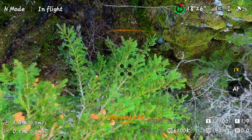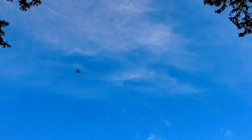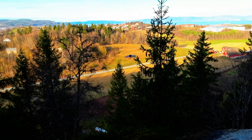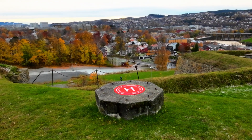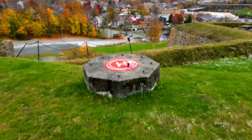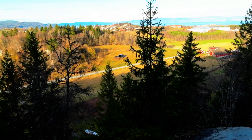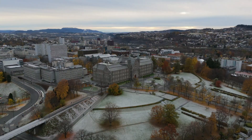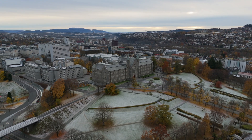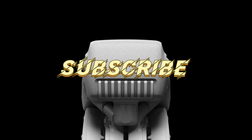In areas with uneven terrain and dense surroundings, the downward sensors can misjudge altitude, and GPS precision drops significantly. Result: failed RTH. Manual intervention required. So, what did we learn? In open spaces, the DJI Flip's Return to Home is impressively accurate, landing within centimeters. But over water and in complex terrains, things can get unpredictable. Always make sure you've got enough battery, a clear home point, and keep your eyes on the drone — because automation isn't foolproof. If you enjoyed this test, don't forget to like, subscribe, and follow my journey as I keep pushing drones to their limits, one test at a time.